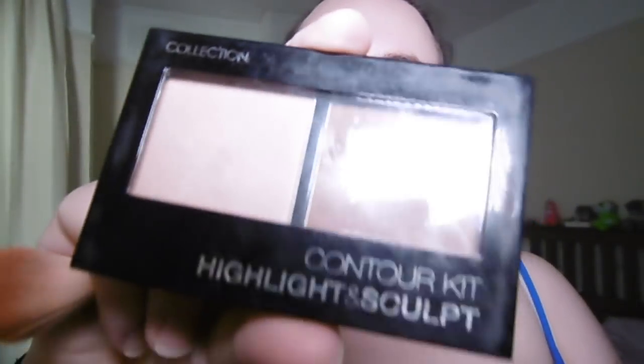Now that I'm all bronzed up, I'm going to use my Collection Contour Kit Highlight and Sculpt — this one here. This has been a really good find; I've used it every day since I got it and it's really affordable — I got it from Boots online. I'm just going to do my contour — suck in those cheekbones! I find it really amusing looking at people's faces as they put makeup on; everybody pulls different faces for different types of makeup.